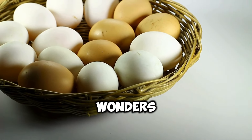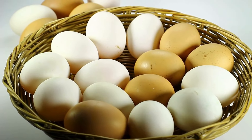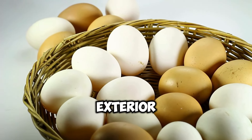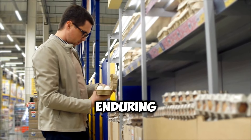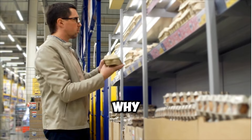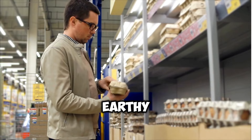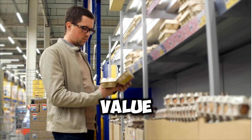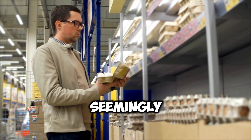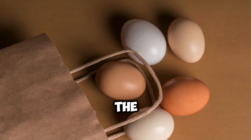In the realm of culinary wonders, few ingredients are as versatile and ubiquitous as the humble egg. Yet, despite its simple exterior, the egg harbors a curious conundrum that has perplexed generations of consumers: the enduring mystery of its shell color. Why are some eggs adorned with a pristine white hue, while others boast earthy shades of brown? Is there a difference in taste, nutritional value, or quality between these seemingly disparate varieties? The answer, as with many things in life, is more nuanced than meets the eye.